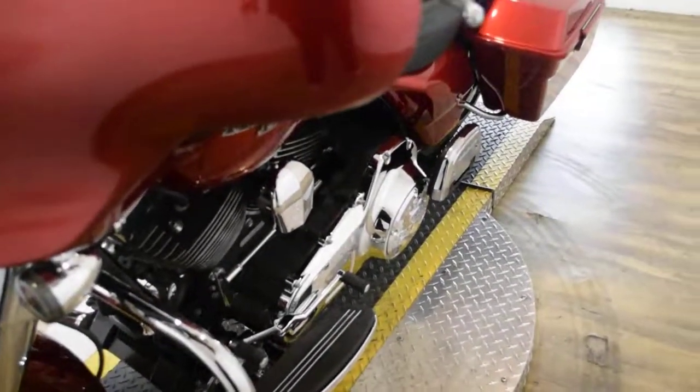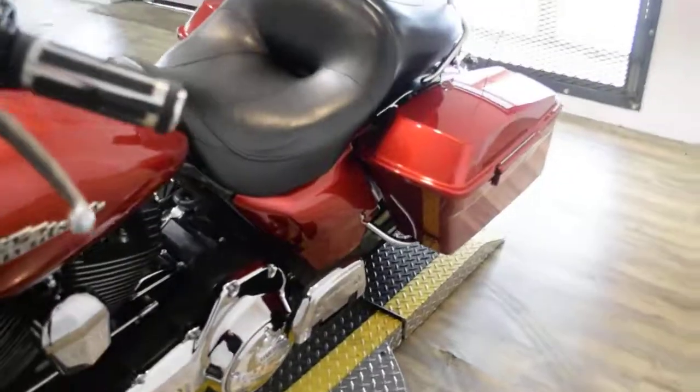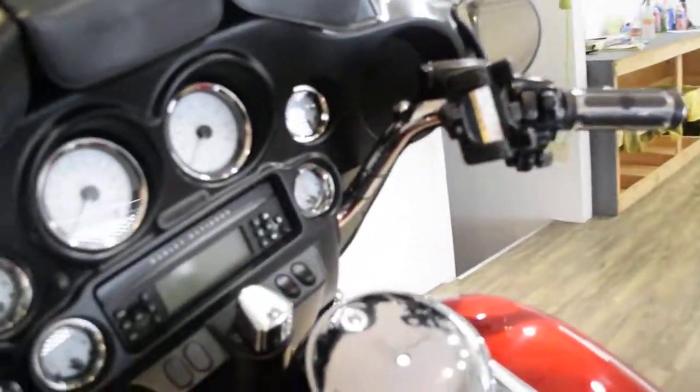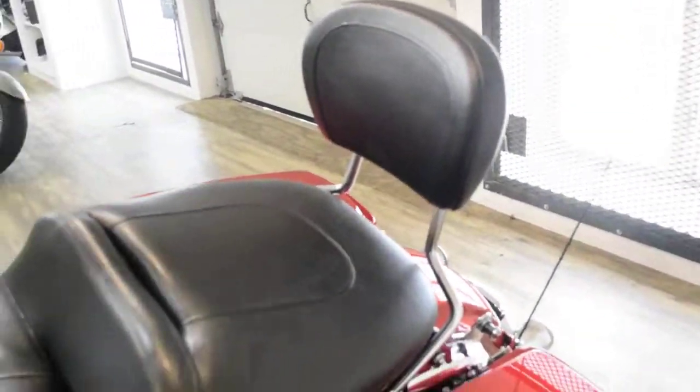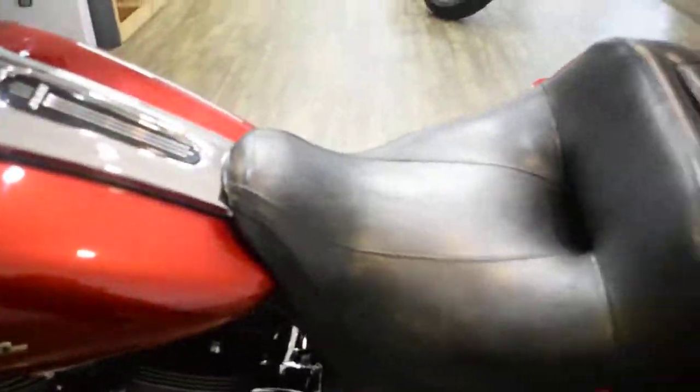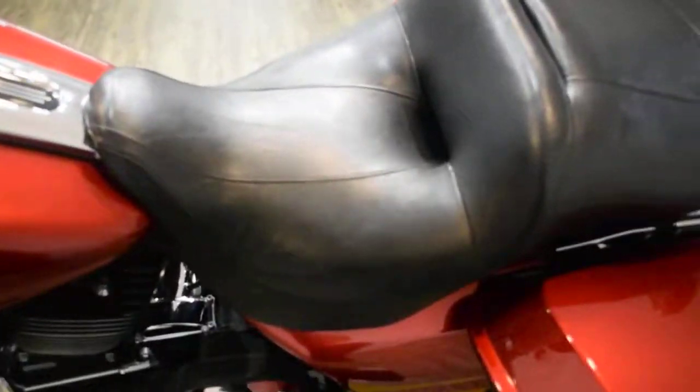This bike does also have some extras. It has the radio, a phone mount, the passenger backrest, passenger floorboards, highway bars, grips, an aftermarket exhaust, and an air cleaner.